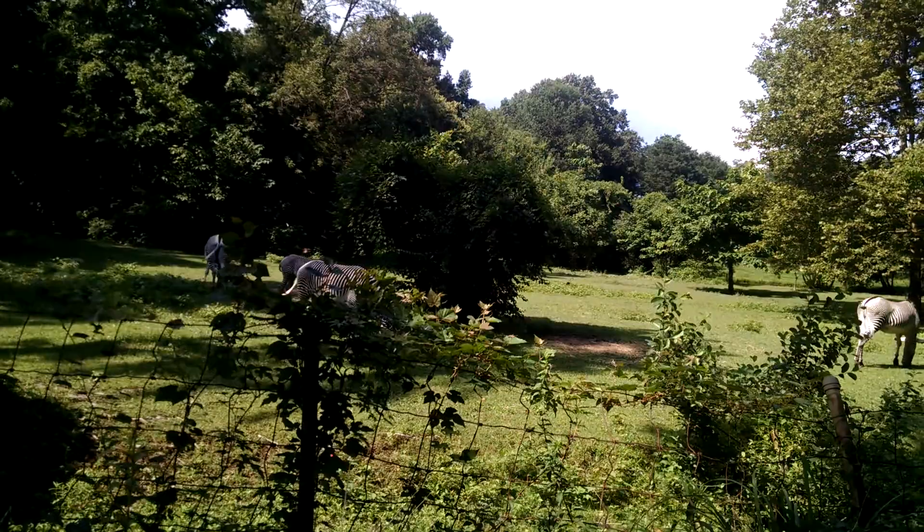To help zebras in Africa, donate to the Wildlife Conservation Society at 2300 Southern Boulevard in the Bronx, New York 10460. And that's a wrap.